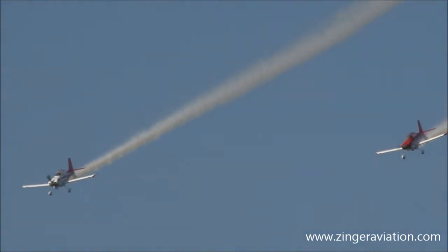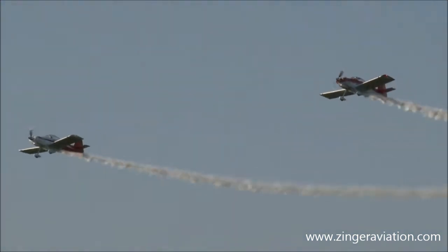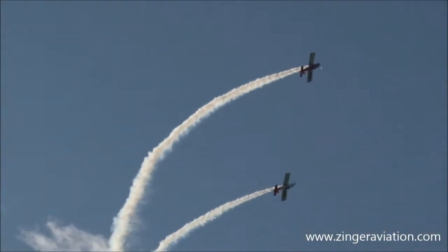Coming around from the right, here's Ken Reeder and John Parker. How can you tell the difference? Well, I'm going to show you — one airplane is mostly red, the other one is mostly white. That's Ken Reeder on the right, John Parker off the left, as they pull off for a maneuver.